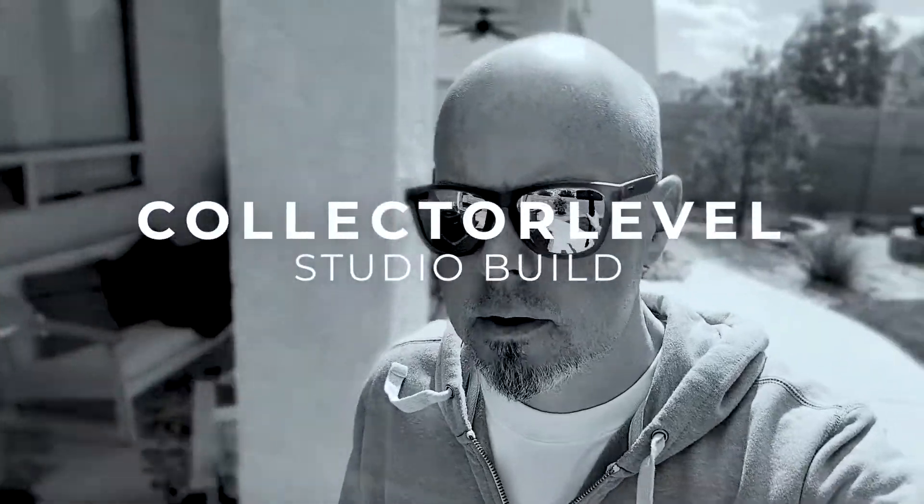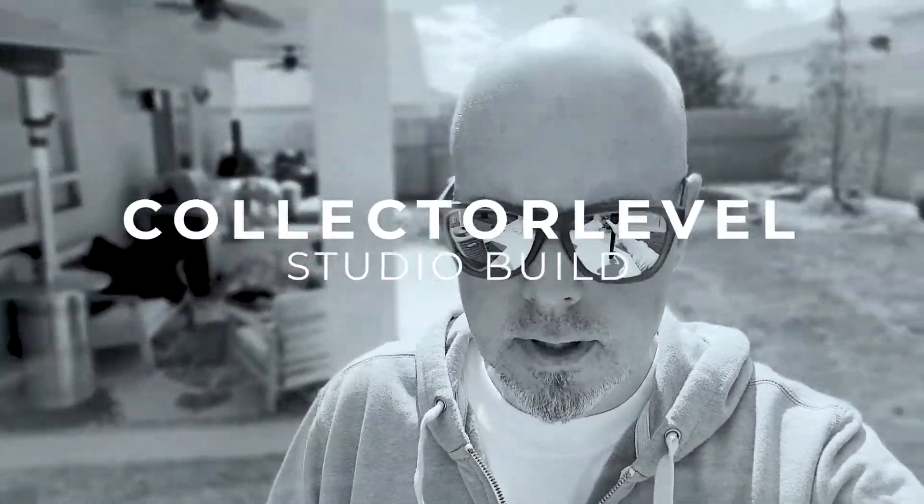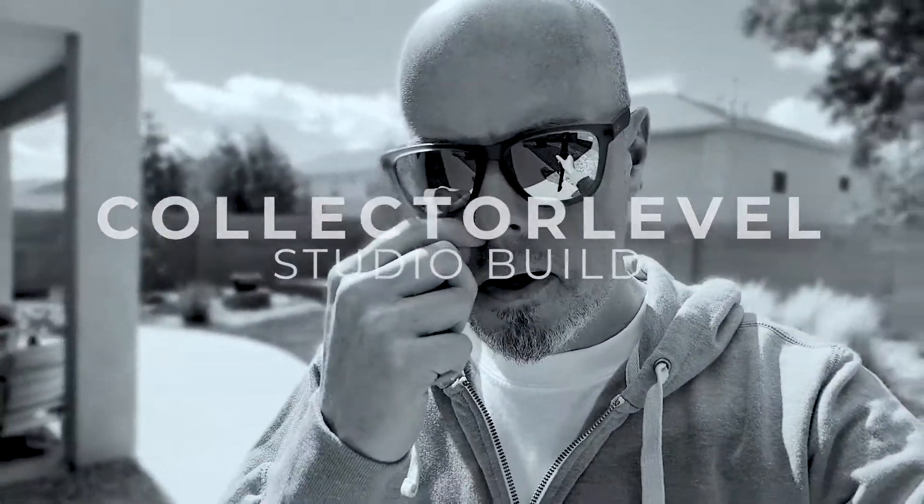Hey there, this is Will from Collector Level. I want to share a little bit of something we're working on here. Sorry if it's shaky, sorry if it's windy, sorry if it's overexposed, but I just wanted to do a quick document here of what we're up to.